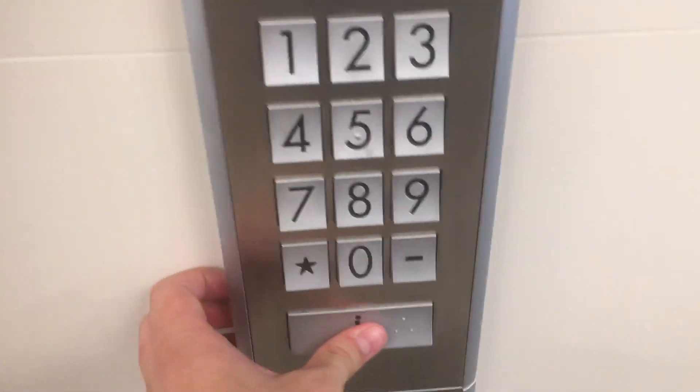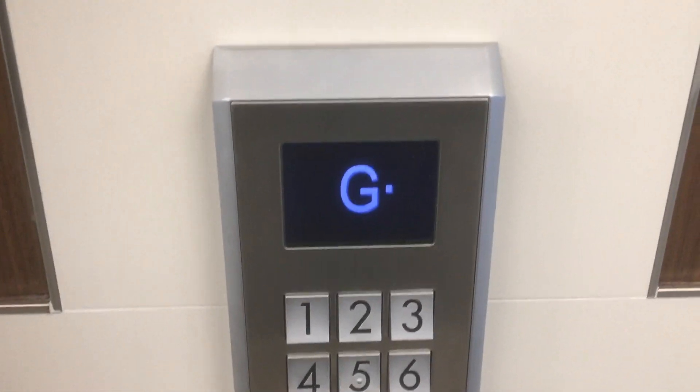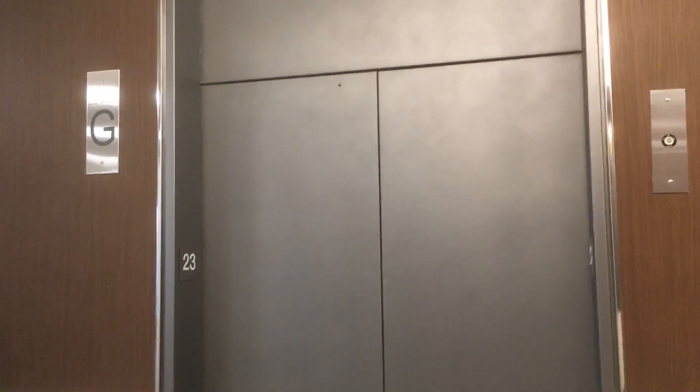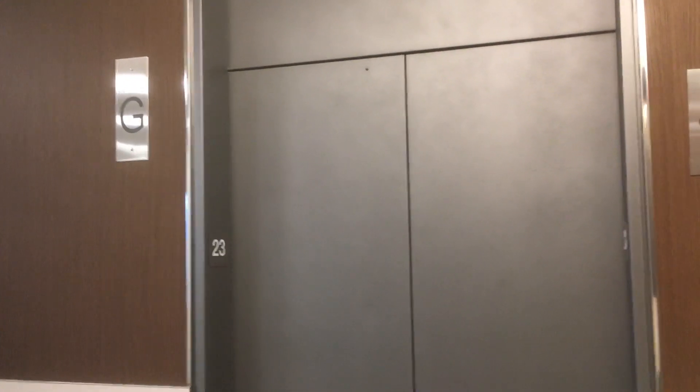Bless you. Thank you. There's probably a different car going back down. We'll do handicap this time, why not? Car G. The dot means it's on the other side. We came up on car H and we're going to go down on car G.